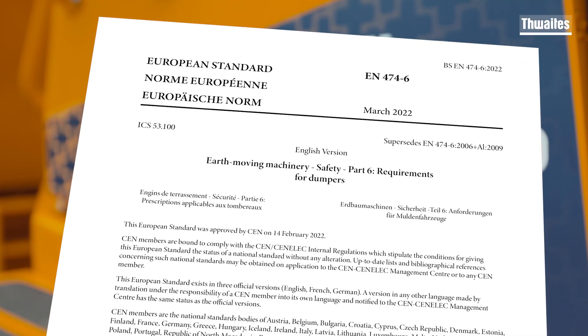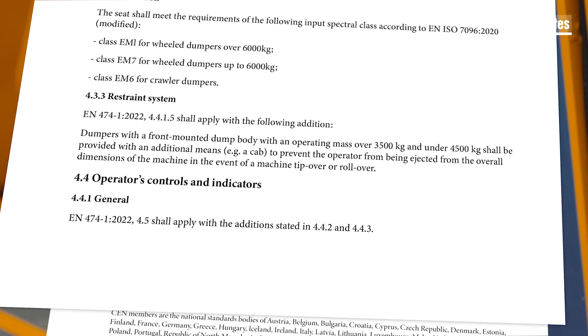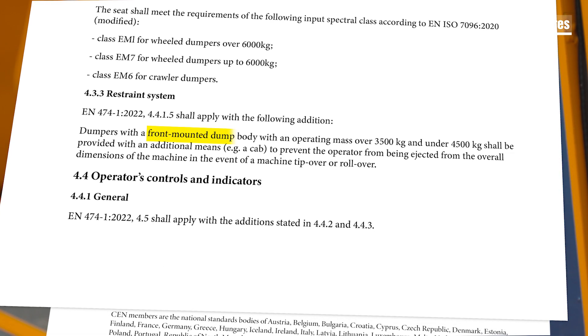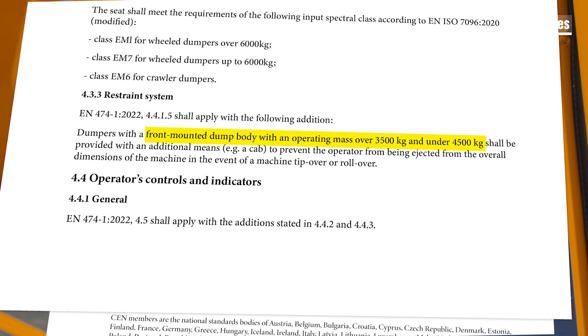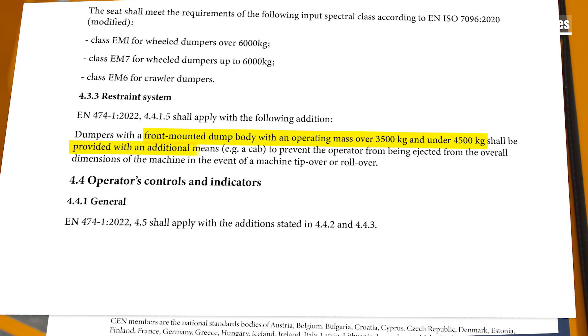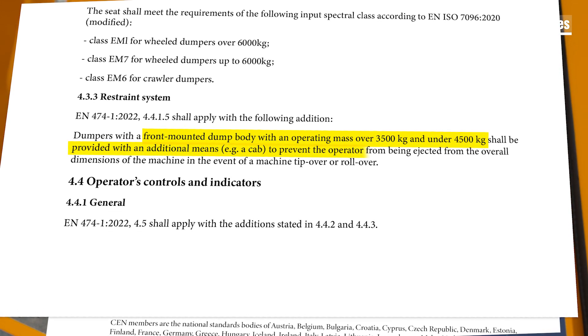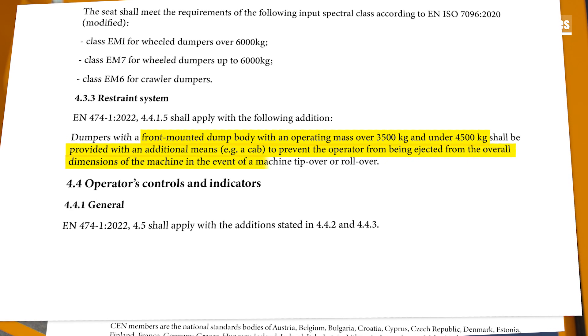EN 474 2022 part 6 is effective from February the 1st 2025. This new standard refers to front mounted dumpers with an operating mass of over three and a half tons but under four and a half tons. The standard states that these machines shall be provided with an additional means, for example cabs, to prevent the operator from being ejected from the overall dimensions of the machine in the event of a machine rollover.